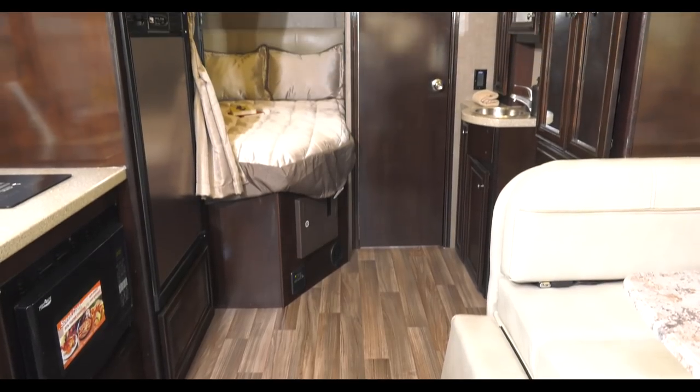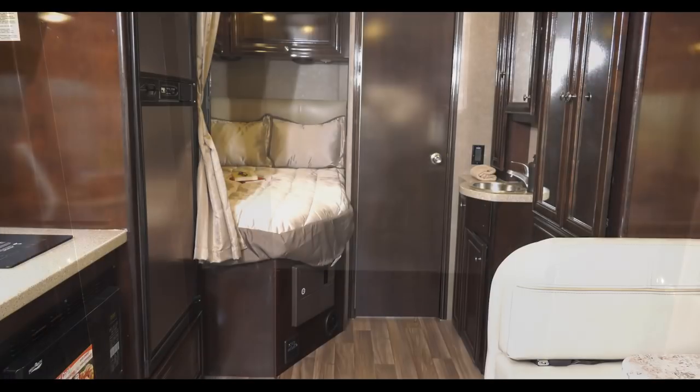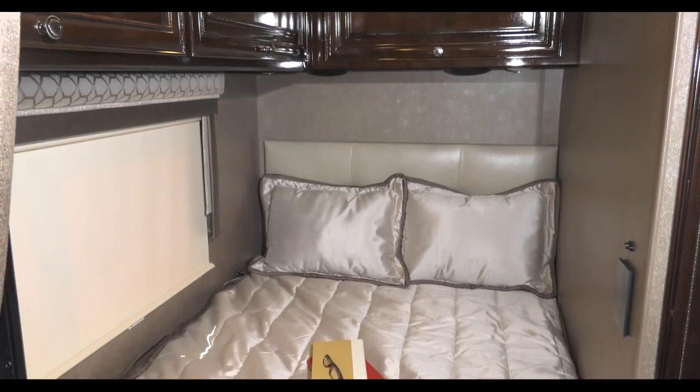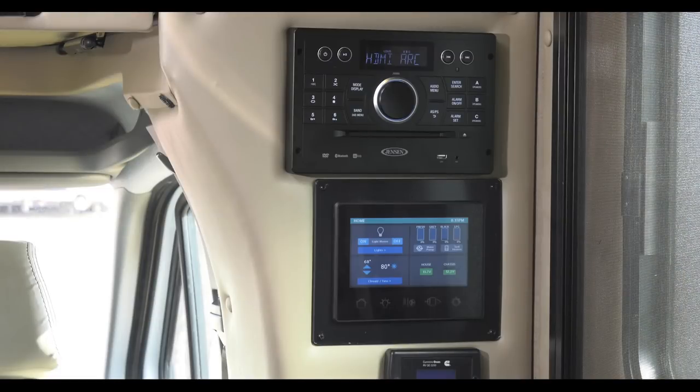The convection microwave below the counter means more storage for you up above. Take a look back and you're going to find a large closet right behind the dinette. Look at the way the JR24 sets up your bathroom and bedroom. On the curbside, you have a full bed surrounded by high gloss solid wood cabinets. On the other side, your sink and medicine cabinet, which is great when someone needs privacy on the other side of this door.